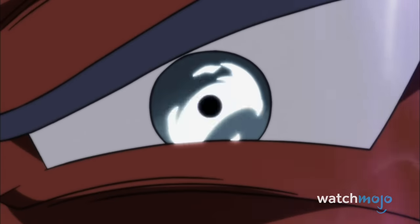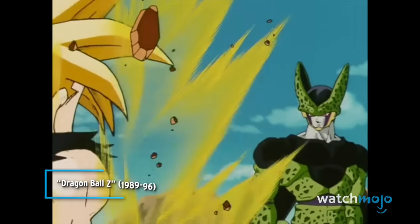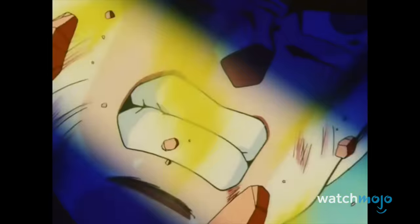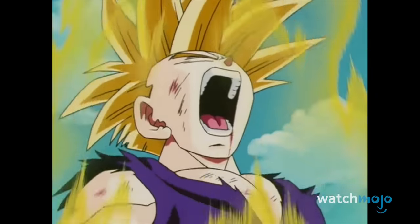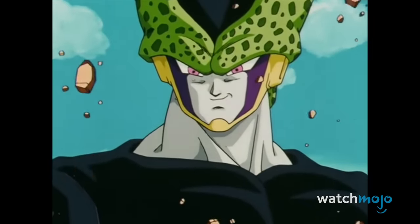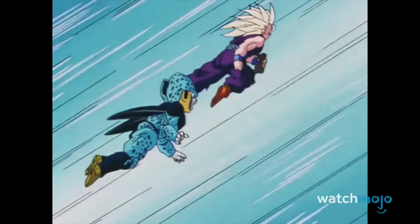Number 3: Super Saiyan 2 Gohan. Everyone has a breaking point. A sensitive and quiet boy, Goku's son does not really enjoy fighting, but he is willing to do anything to protect those important to him. Perfect Cell spends episode after episode tormenting Gohan to try and awaken his real power, before the death of Android 16 sends the young Saiyan over the deep end. From Super Saiyan 2's electrifying design to that bone-chilling scream, Cell got more than he bargained for, and then some.